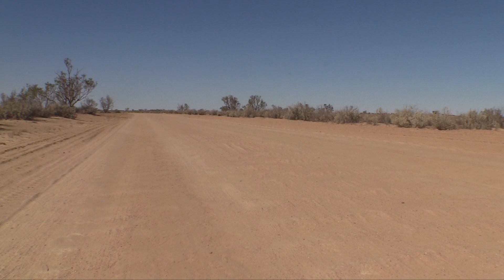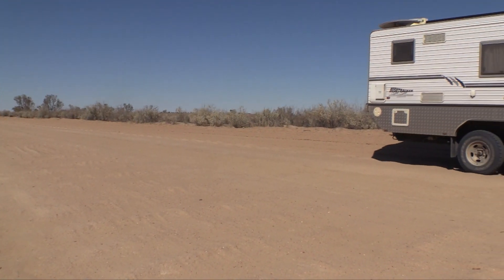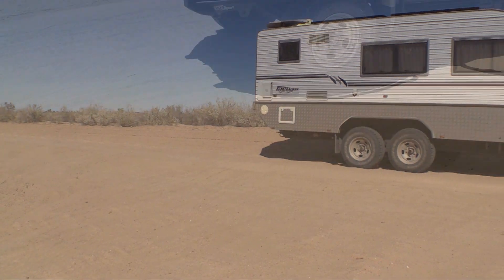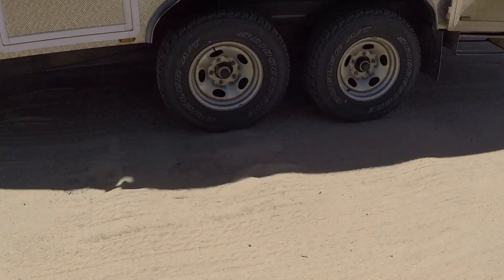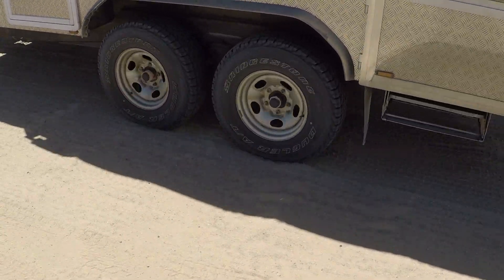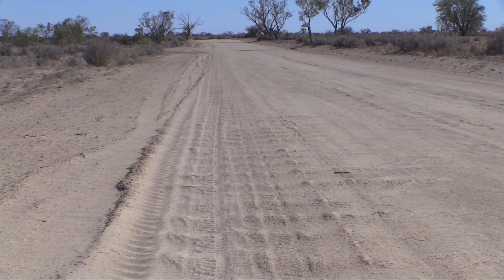You can really see on roads like this why it's important to keep the tyre pressures down. We're on our van ride at the moment. The tyres flex and take out that first point of impact.